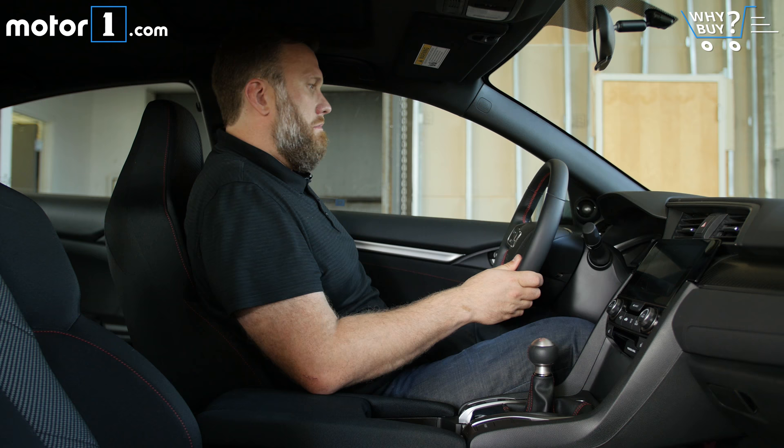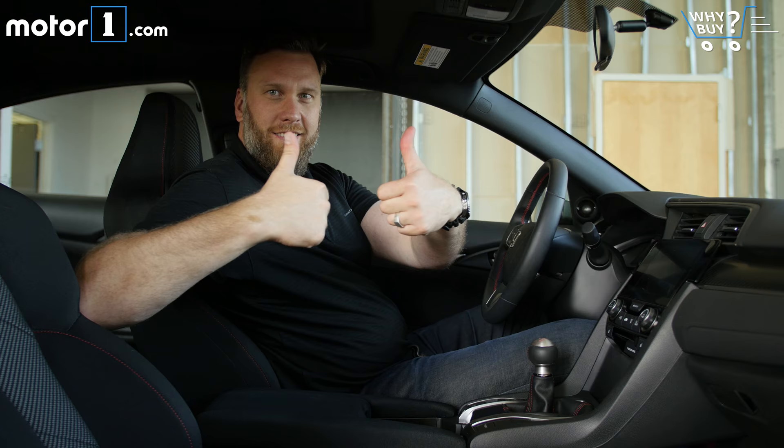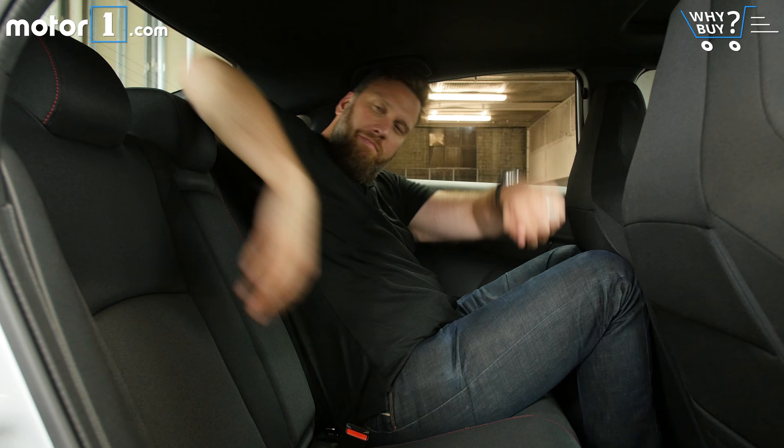Is it roomy? My only complaint from the driver's seat is that the fixed headrest ends up too low for a tall fellow like me. The back seat measures out a little bigger than average for a compact sedan too, even if I make it look cramped.